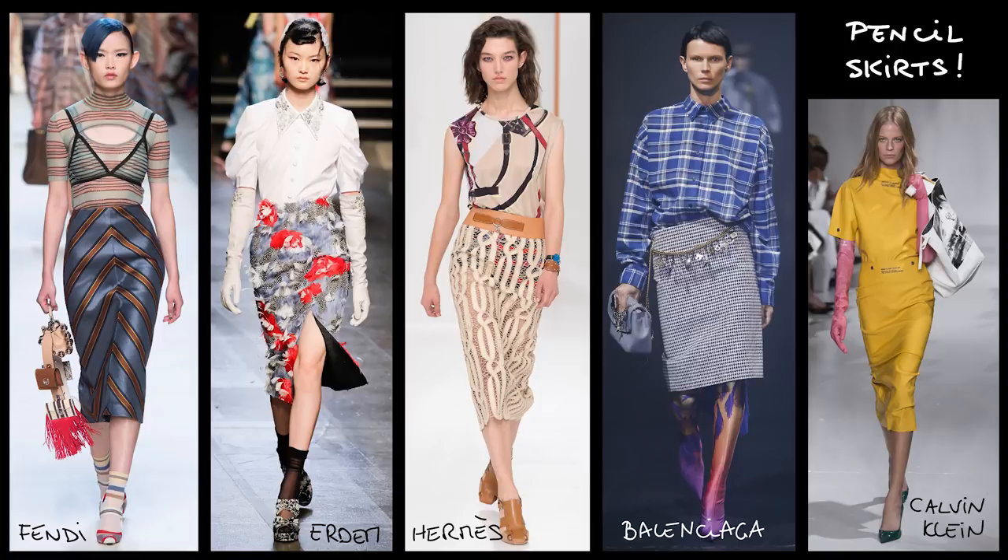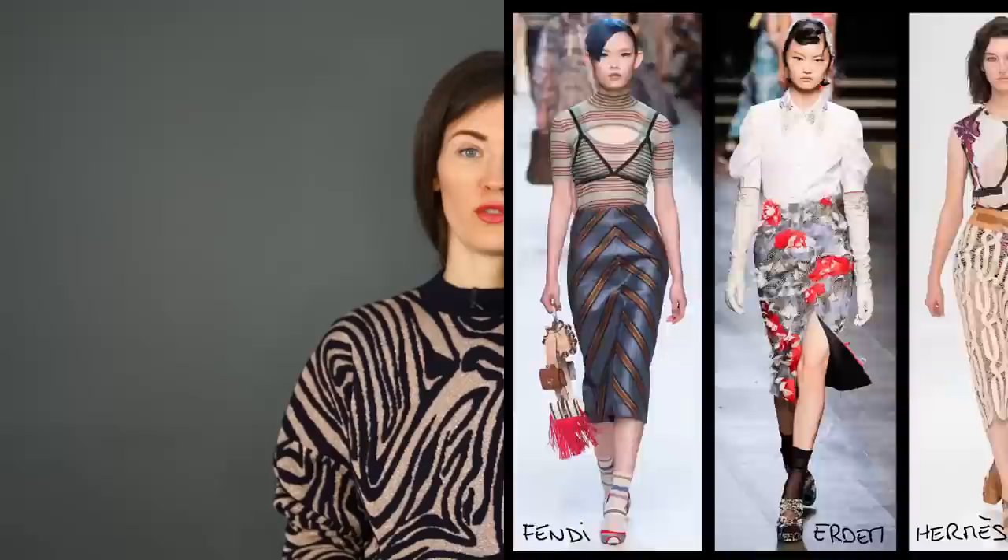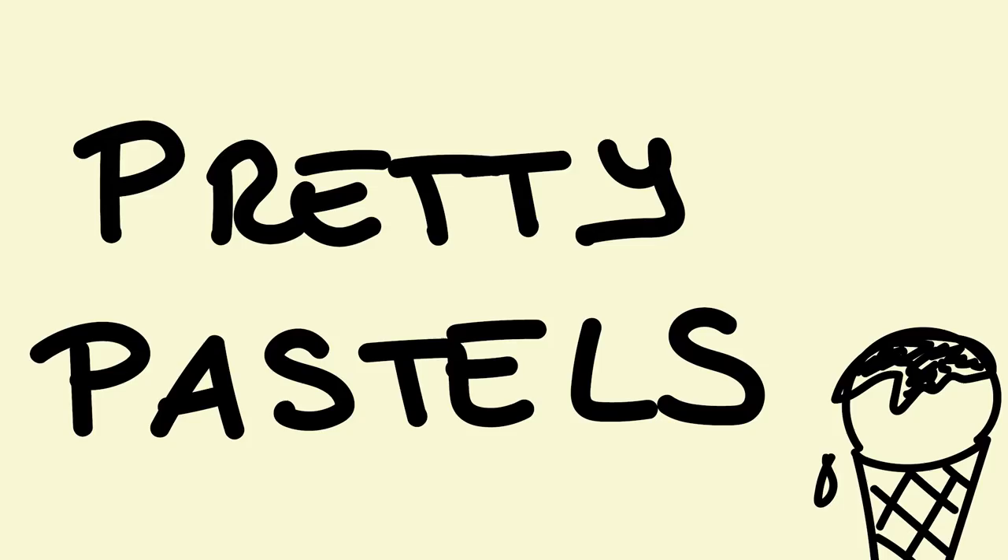You just saw five pencil skirts that all start at the waist level and all end below the knee. Yet the different textures, materials, and colors create five completely different results. It's a very versatile piece that you can use as a statement element in your outfit or as a supporting element — that's why it's a classic piece.